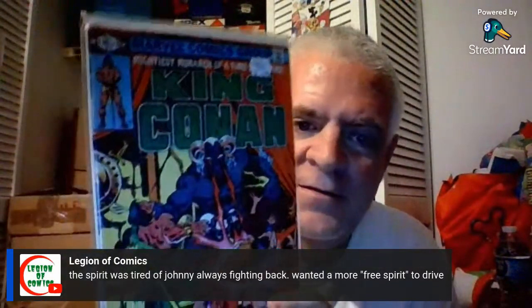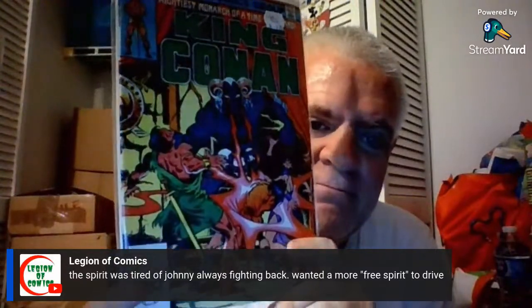Legion of Comics is making commentary on Ghost Rider — the spirit was tired of Johnny fighting back, wanted a more free spirit to drive. There was a tunnel involved. He drove through some tunnel that in the past also released the spirit. So it's unclear who was actually getting rid of who. My sister Jamie's saying hi to everyone — big thumbs up to my sister Jamie from Connecticut.